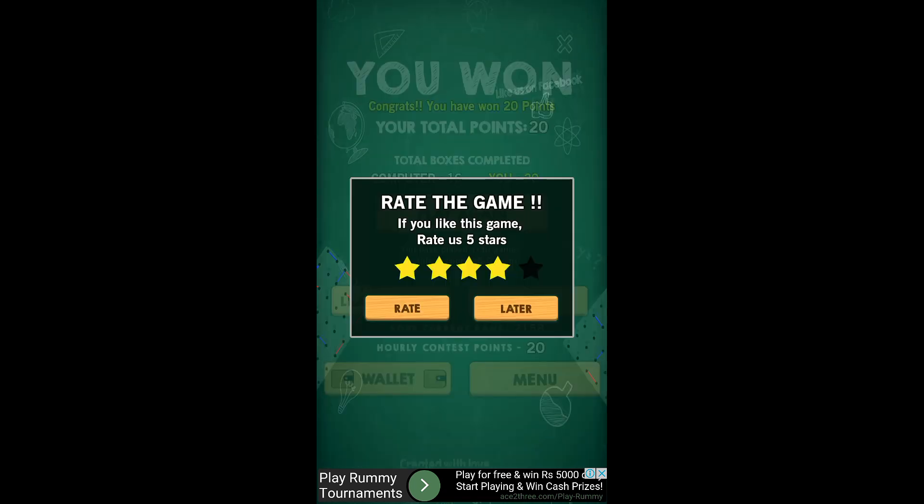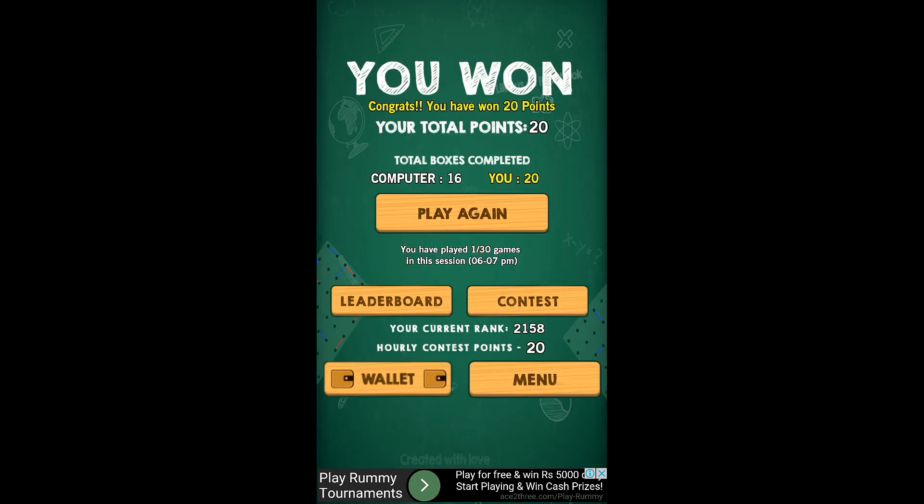After the game you will go directly to the scoreboard. Currently my rank is 2,159 and I have only played one out of 30 games. If you are a skilled person you can earn much more than me.